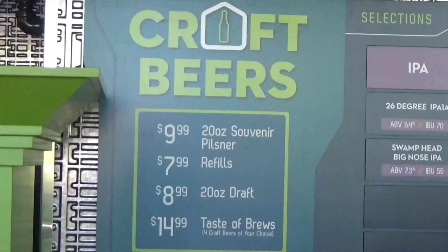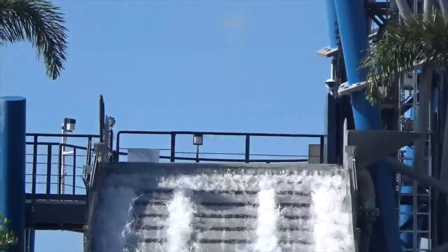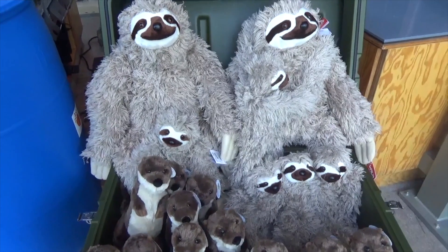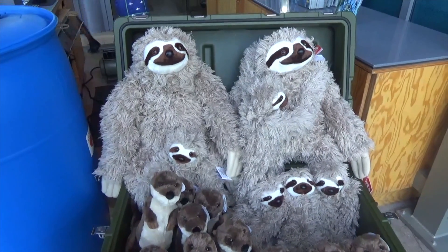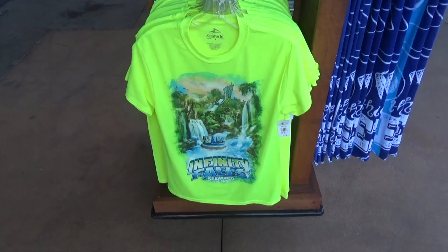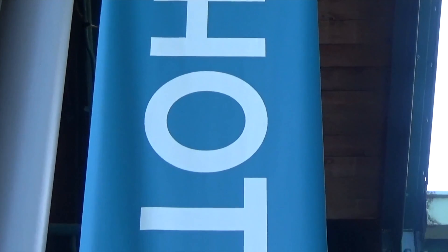Souvenir glasses and beer flights are available at the craft beer bar. And of course, it wouldn't be a new ride without some new merchandise — we've got sloth plushies and Infinity Falls t-shirts. These can be found at the photo booth at the exit of the ride.